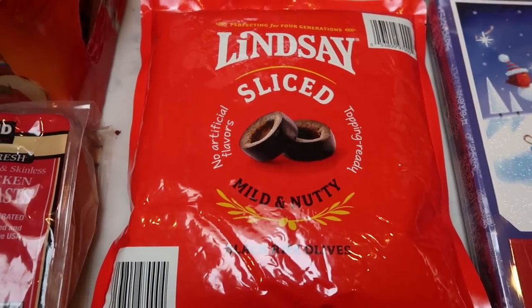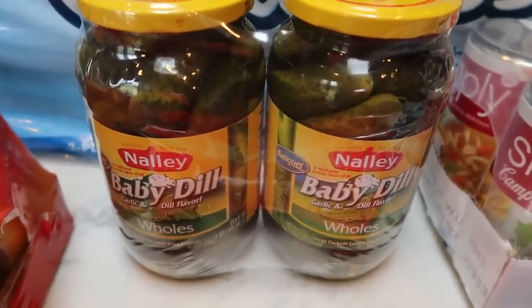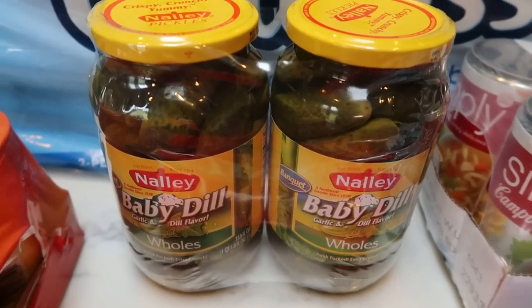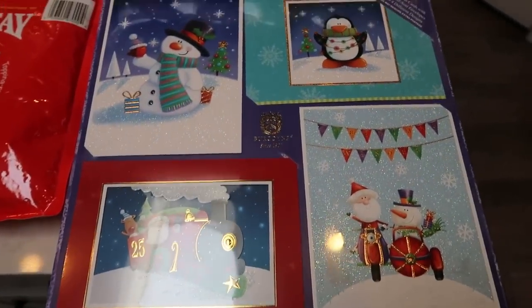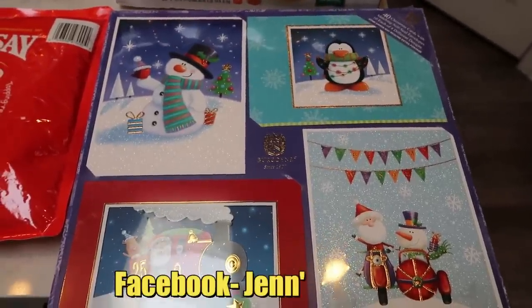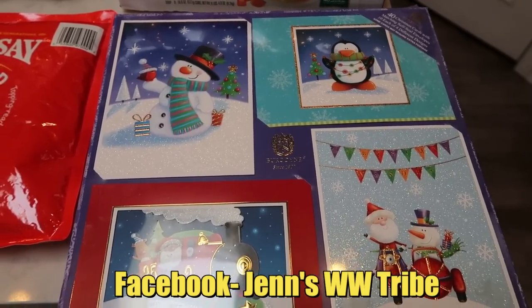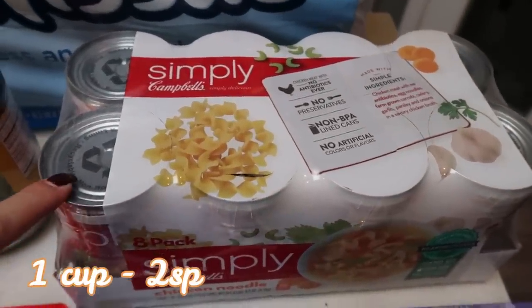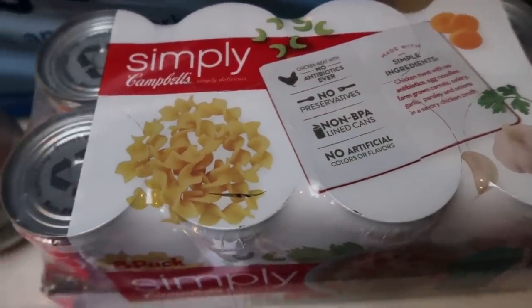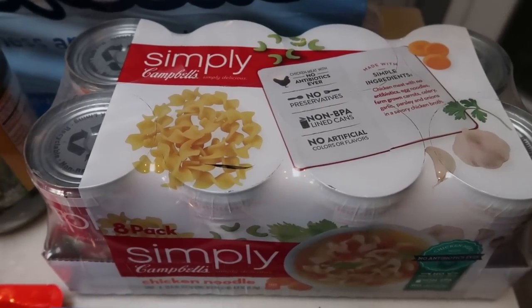Also pickles — we were out. These baby dills were a fantastic deal, two huge jars for $4.79. So a huge bonus price on pickles at Costco. Christmas cards — I'm going to be doing a Christmas card exchange on my Facebook group. If you're not part of my Facebook group, head on over and join. We're going to be doing some fun stuff for the holidays. $16 for 40 cards with matching self-seal envelopes, so not a bad price. I also picked up the Simply Campbell's chicken soup for my husband — no antibiotics, no preservatives, no BPA-lined cans, and nothing artificial. I want to say $10 for eight cans — it's a little over a dollar a can, great deal.